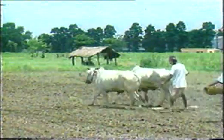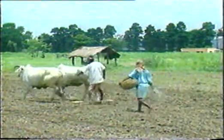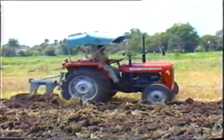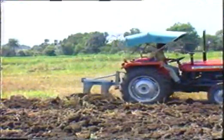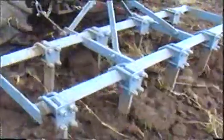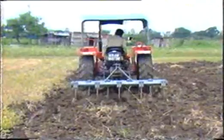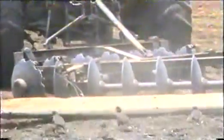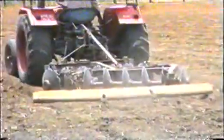A good seedbed is a prerequisite for raising a good crop. Traditional seedbed preparation by animal power is a time-consuming and strenuous process. A good seedbed can be prepared by primary and secondary tillage operations. A mouldboard plow completely turns the soil and top vegetation is converted into green manure. A cultivator breaks the soil clods and makes an even surface. A disc harrow pulverizes the soil into a fine seedbed.